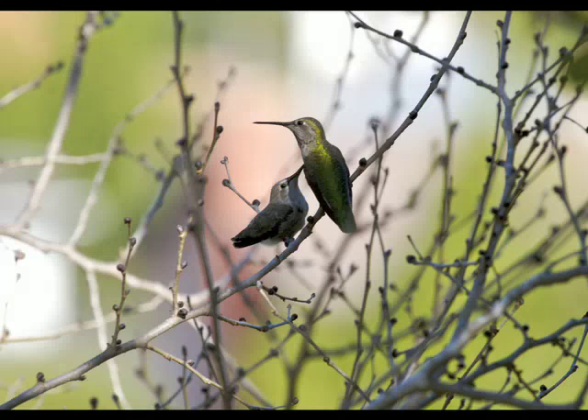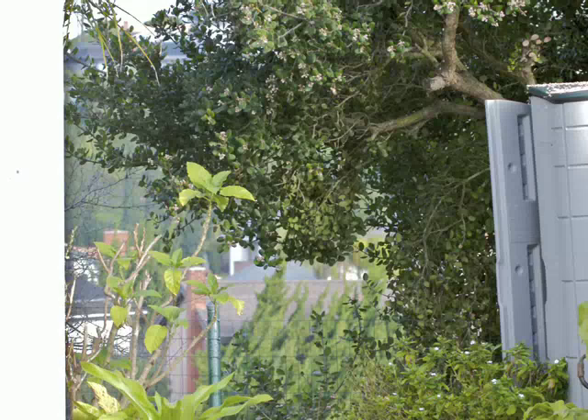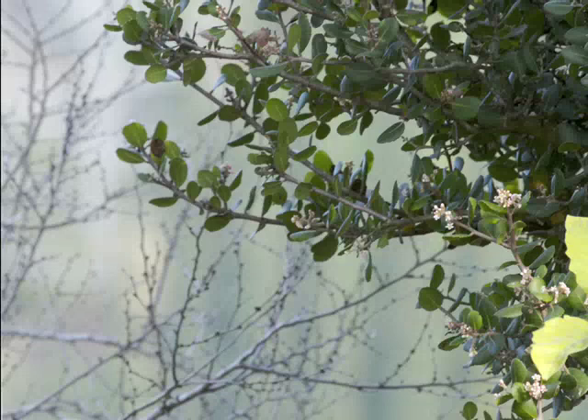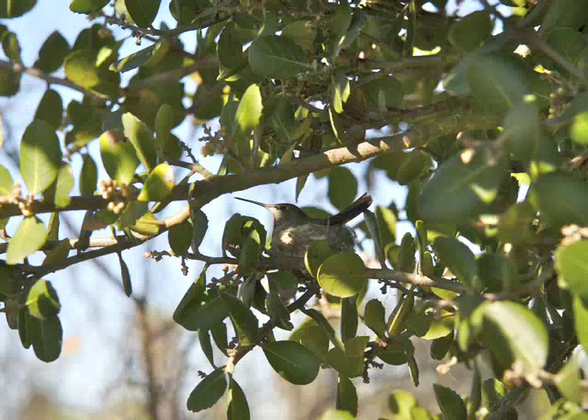I want to tell you about a hummingbird that I took pictures of. This first image is behind the house, and towards the tree in the lower left-hand corner is where the hummingbird's nest is. Here's a little closer, and a little closer still — and there you can see the hummingbird right in the middle of the picture, just the beak pointing to the left. That's the mother hummingbird.